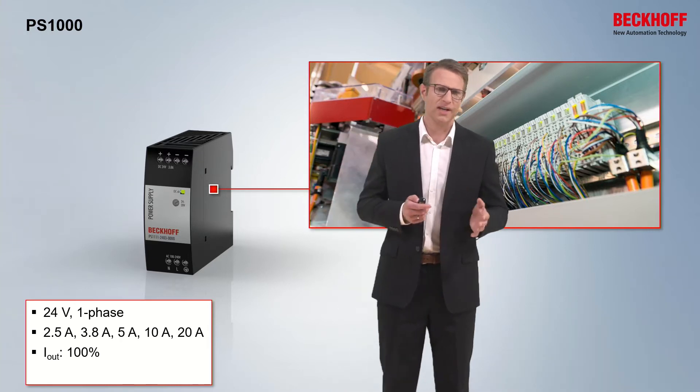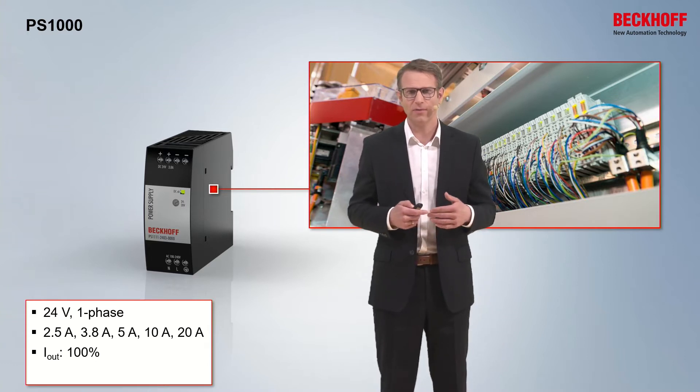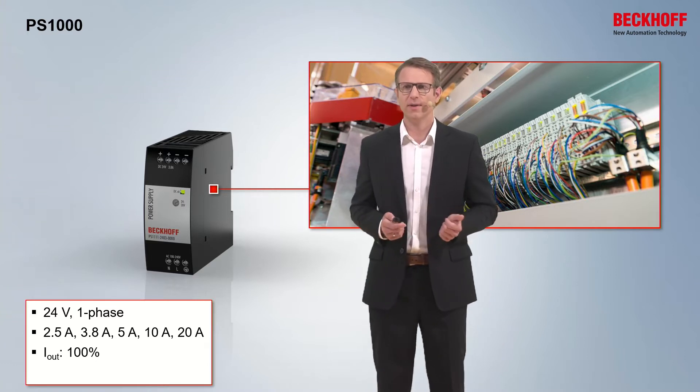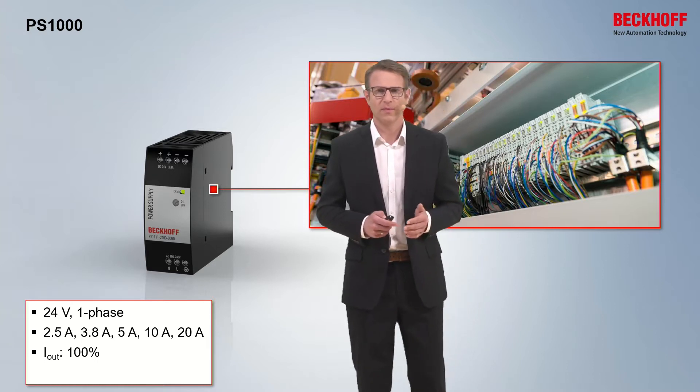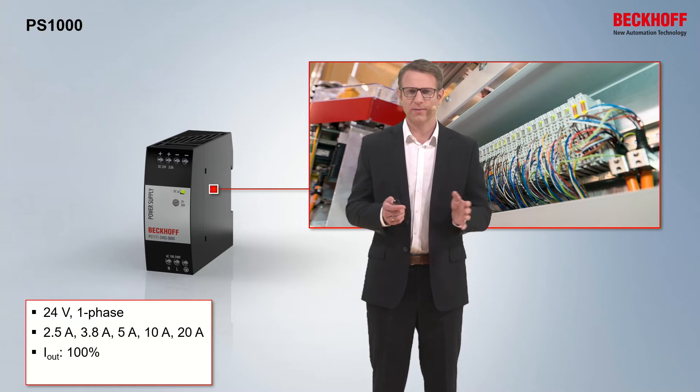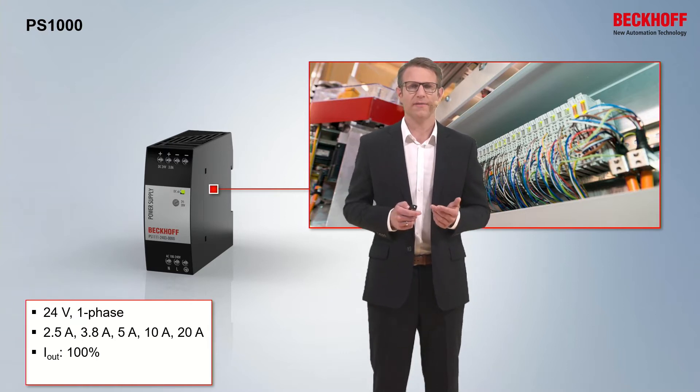The output current starts in the lower range: 2.5, 3.8, and it goes via 5 up to 10 and 20 amps. The output power is in the range of 100%. Although they are a little bit smaller, they have a very good efficiency of more than 95%.